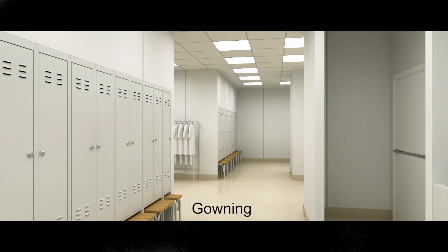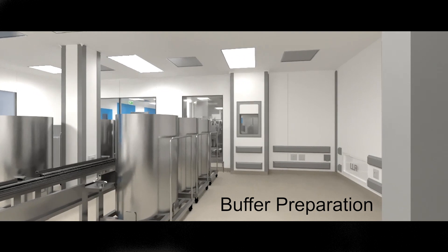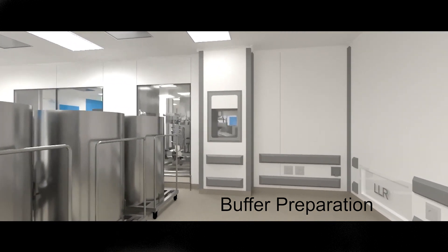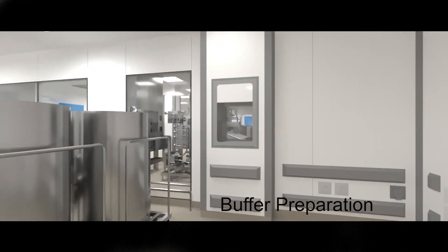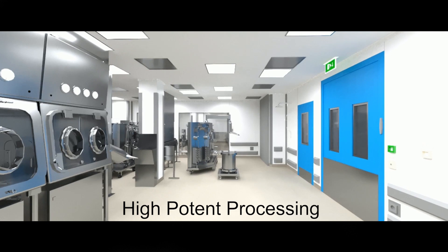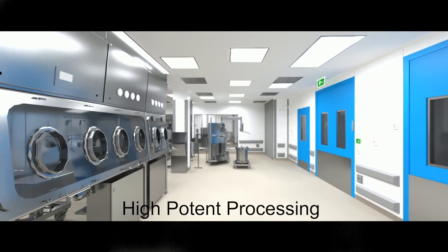The new facilities are accommodated in clean rooms. Buffer solutions are prepared in bulk under ISO 8 conditions to directly supply the adjacent high potent processing and formulation area. The high potent processing area is equipped with two isolators capable of containment performance of 10 nanograms per meter cubed or better.